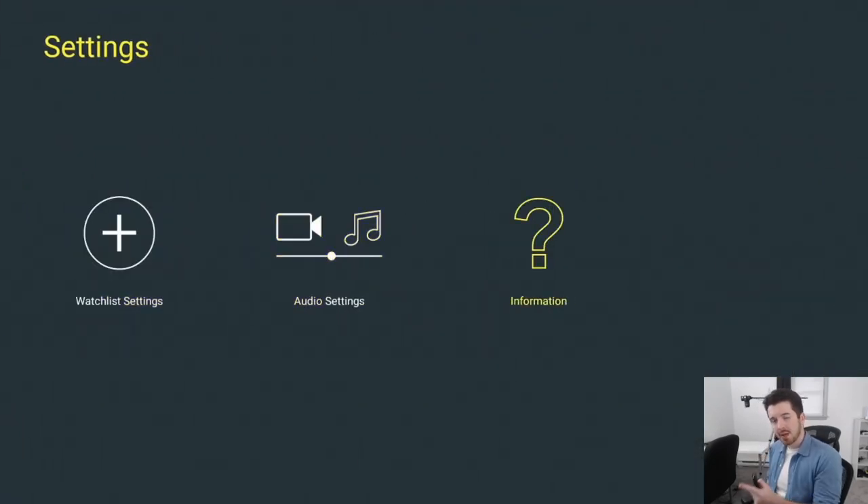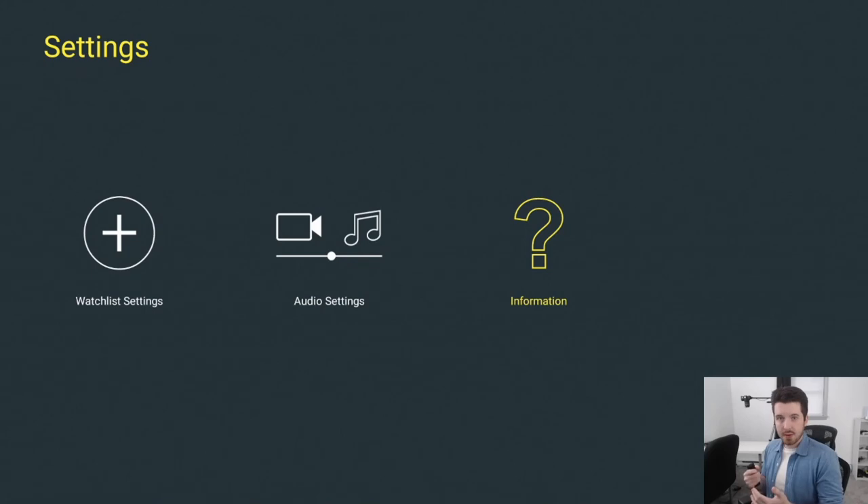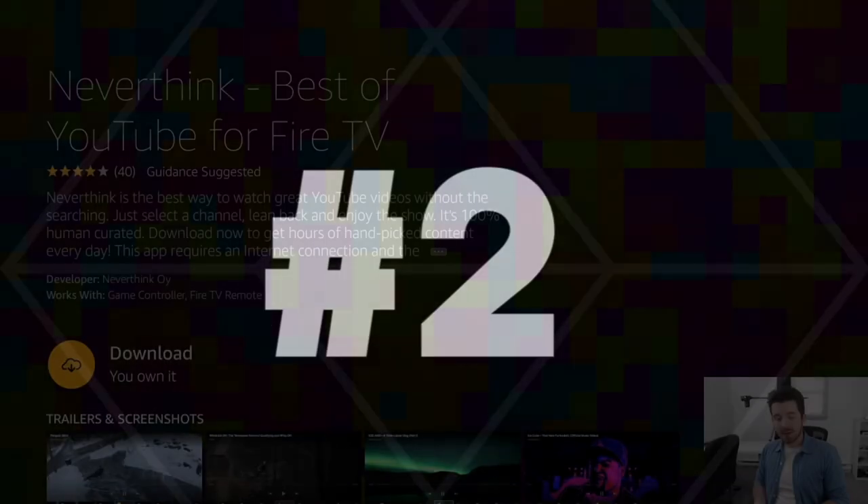If you press the options button, you'll see an option to get the All Access Pass. If you love this app, you can subscribe — it's only five dollars a year. You don't need to create any accounts; you can get it through your Amazon account. That subscription gives you unlimited access to all webcams with no restrictions and no ads. Download the app for free and if you like it, try their premium pass for five dollars.